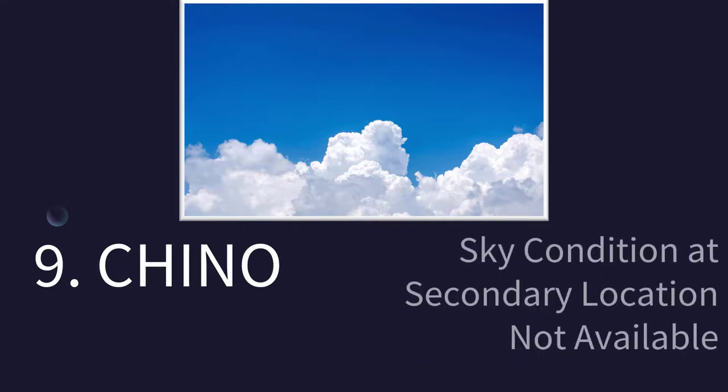We're getting into the really obscure. CHINO is not pants — this means, typically used in Alaska, sky condition at a secondary location not available. More commonly you might see something like RVRNO or PWINO. Anything ending in NO like this: RVRNO means the RVR sensor is not available. PWINO means the precipitation discriminator is not available — it can't tell if it's rain, snow, or sleet. CHINO just means the secondary location that they ordinarily record a sky condition report for is not available.